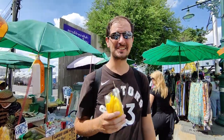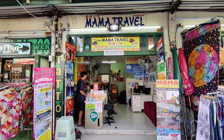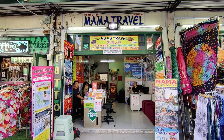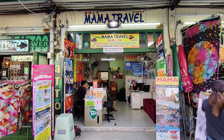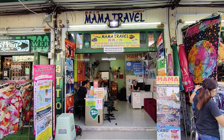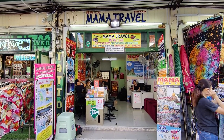I saw these — they're 20 baht, I couldn't help myself. We booked our bus from Bangkok to Koh Tao with Mama Travel, and they've been kind enough to let us drop our bags off and store them for the day, since our bus isn't until this evening — about another seven or eight hours.